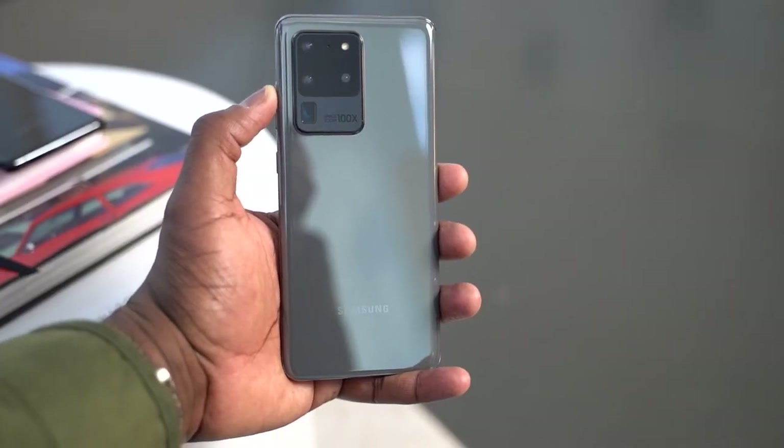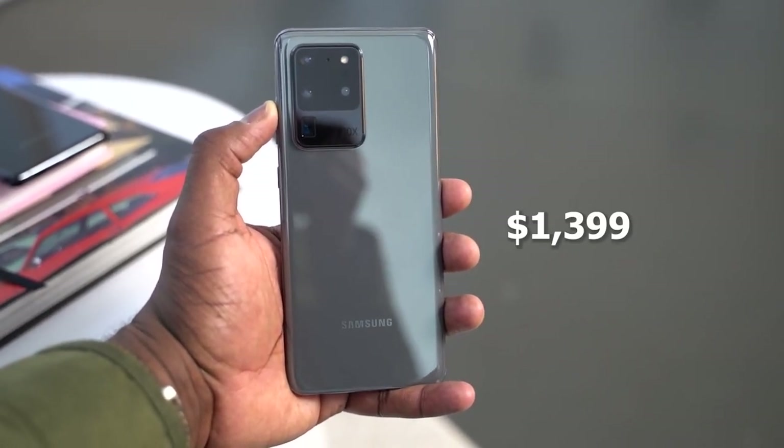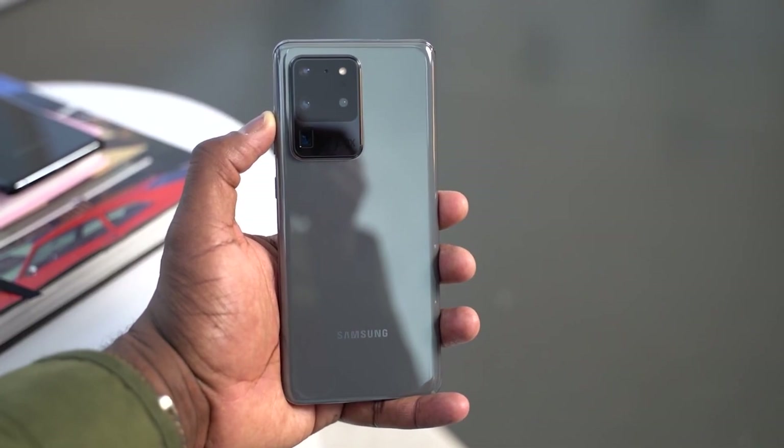So there you have it, guys — that is the battle between these two juggernauts. The Ultra looks like a complete beast, and you're wondering about pricing: the Galaxy S20 Ultra starts at $1,399. It comes with a ton of features and is a 5G device. Let me know what you think and what videos you'd like to see. I'll be doing a gaming video and a camera walkthrough. Leave your thoughts below, and don't forget to like, share, subscribe, and always enjoy your entertainment.